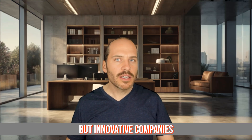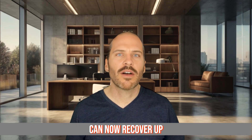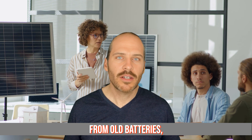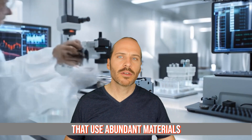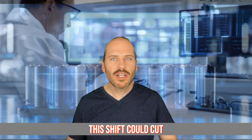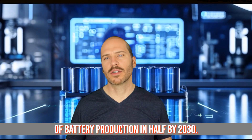But innovative companies are changing this game. New recycling technologies can now recover up to 95% of these critical materials from old batteries. And some manufacturers are developing batteries that use abundant materials like sodium instead of raw metals. This shift could cut the environmental impact of battery production in half by 2030.